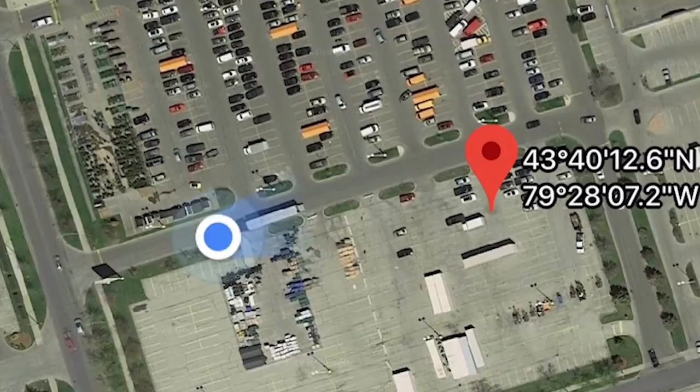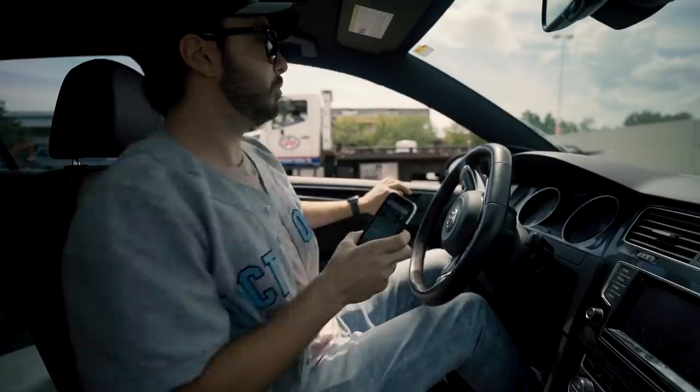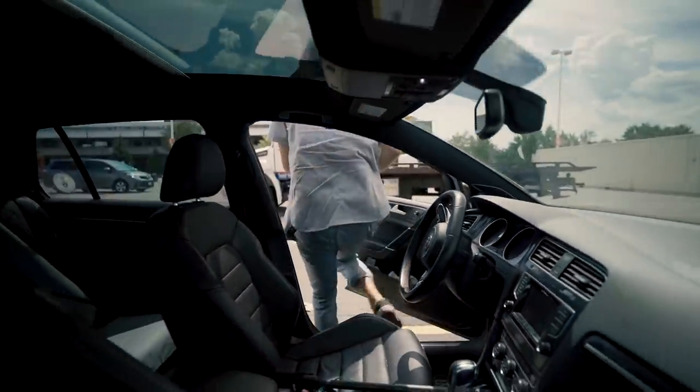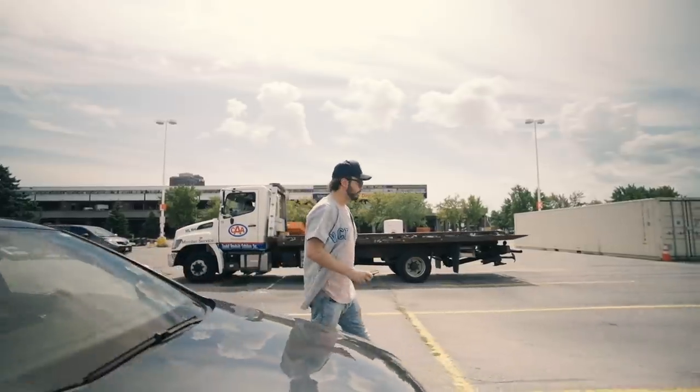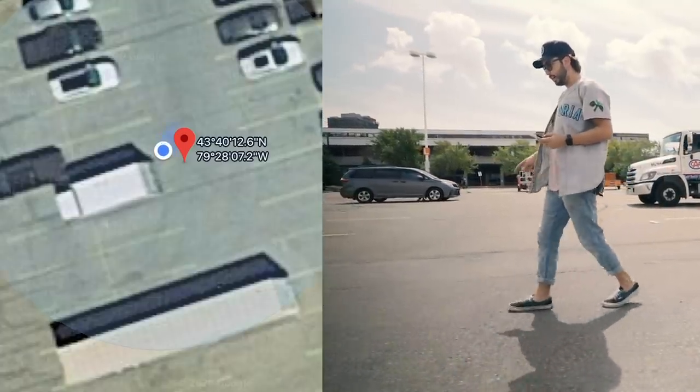We're pulling up to our spot here. It's literally just up there. I'm literally in the exact spot. There's supposed to be money somewhere around here. Got to keep your eyes peeled, baby. A penny, a nickel - it's not even in the spot, it's like right here.